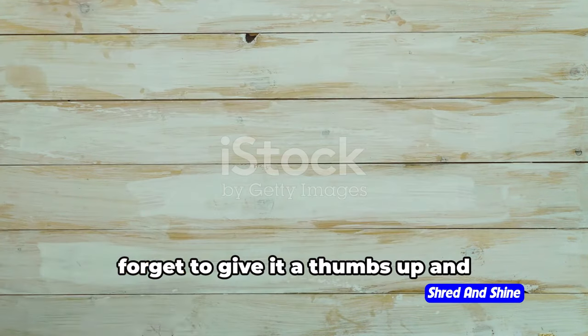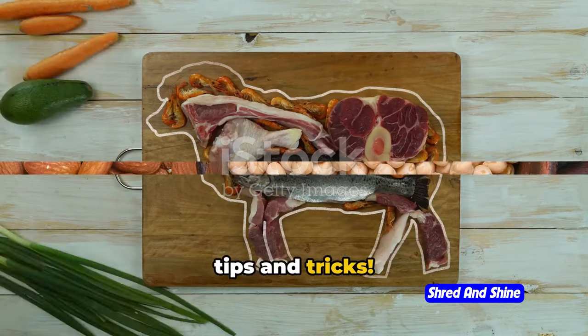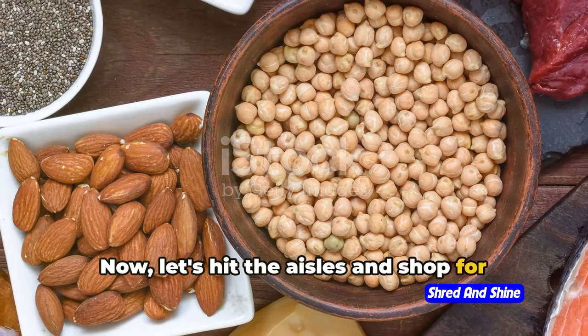If you're enjoying this video, don't forget to give it a thumbs up and subscribe to our channel for more keto tips and tricks. Now let's hit the aisles and shop for some keto goodness.